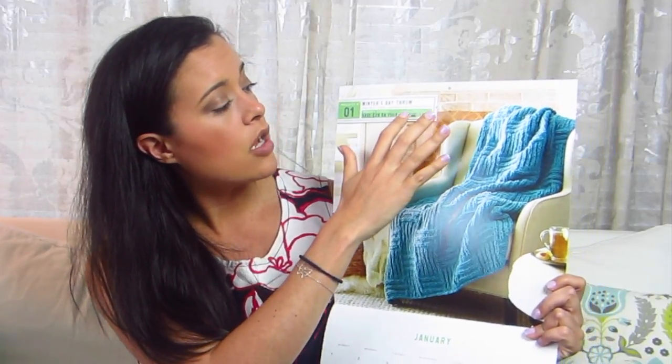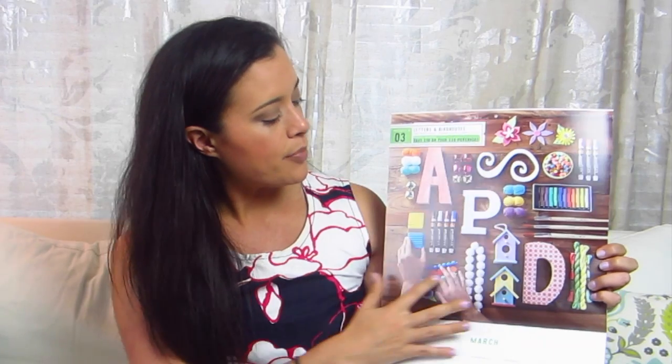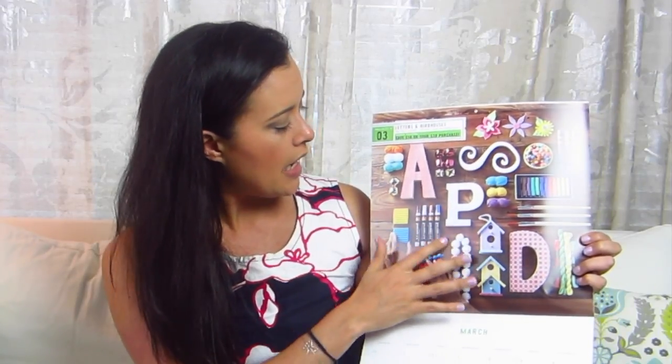The calendar also has craft projects for each month with beautifully done pictures. January's is a winter's day throw — you can go to joann.com/janproject to learn how to make it. There are also wood arrows, letters, and birdhouses for later months, which are really in style right now for home decor. The idea is you'd go buy supplies for the project and save money, but you don't have to make that specific project — you can buy anything in the store.